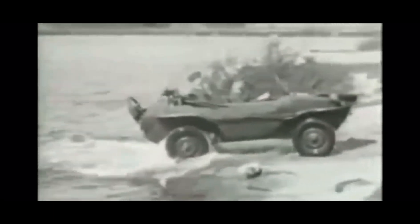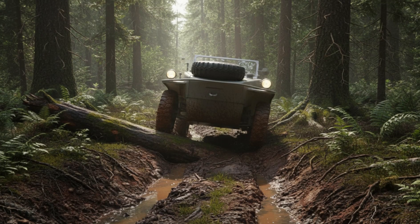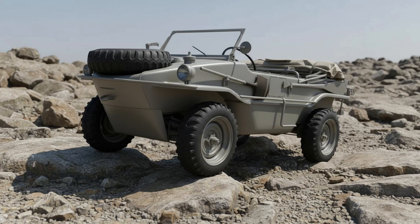That was all it needed to pull itself out of deep mud or climb up a soft riverbank. Second, portal axles. These raised the ground clearance to an impressive 26 centimeters — a huge advantage for such a light vehicle. This allowed the Schwimmwagen to pass through deep ruts, glide over mud, cross uneven ground with stability, and outperform most other light vehicles off-road. It was small, but mechanically brilliant.